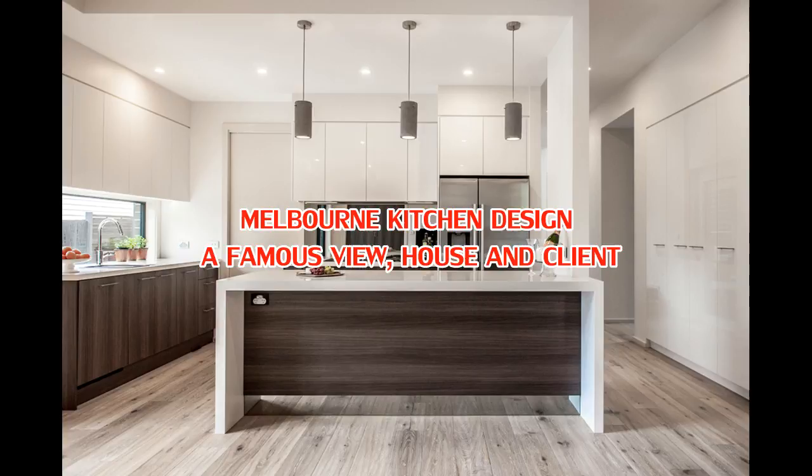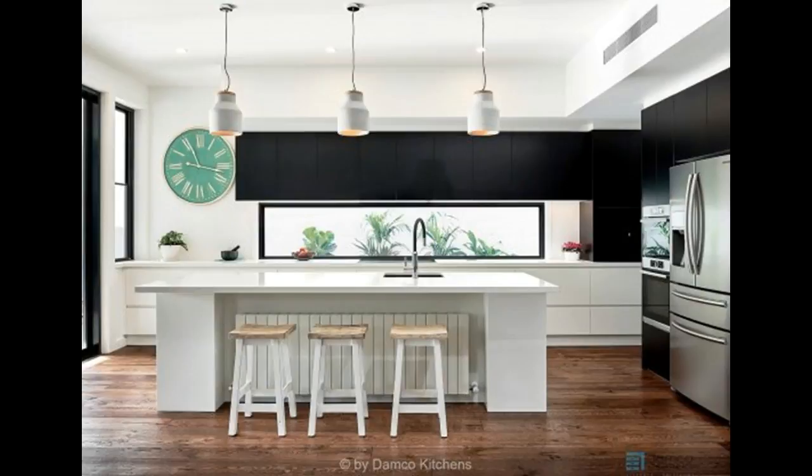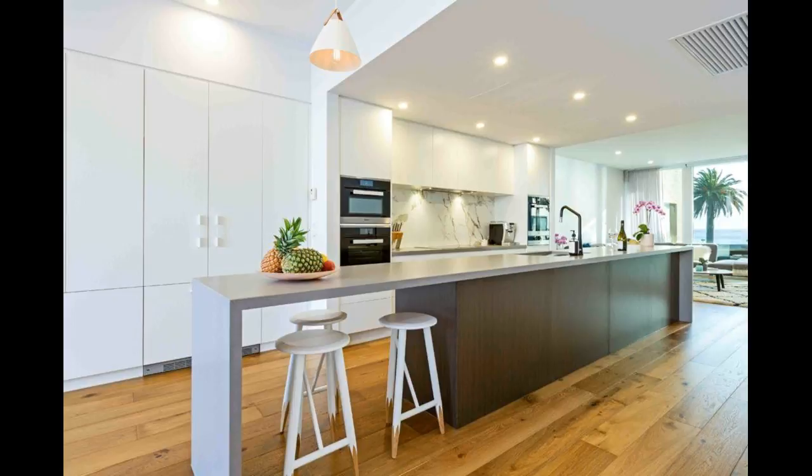Melbourne kitchen design — a famous view house and a famous client. An incredibly commanding view, a home where one of Australia's most iconic films was made in Mad Max, and a famous Australian, Janine Alice from Boost Juice and Shark Tank. Janine went into a major renovation of this iconic home and knew that planning was key to success.